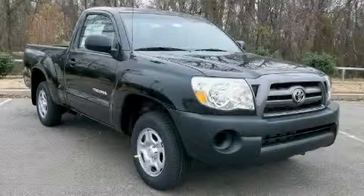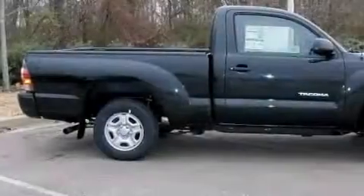This is a 2010 Toyota Tacoma. Whether hauling, commuting, or towing, this truck is the right one for you.